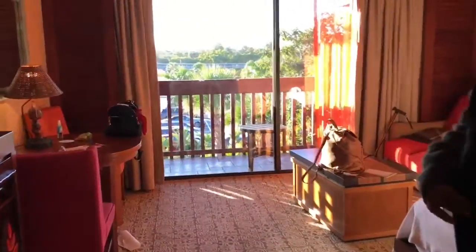Another quick look at the wet bar. This room also comes with a pullout couch and a queen bed.